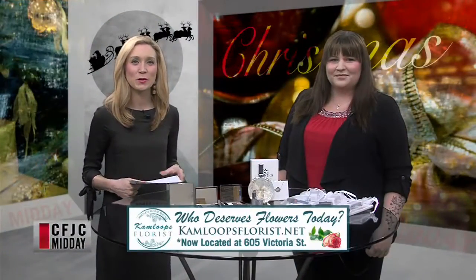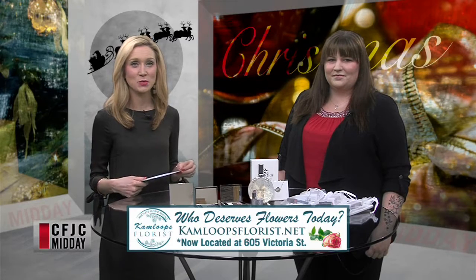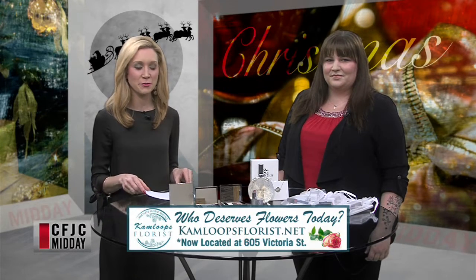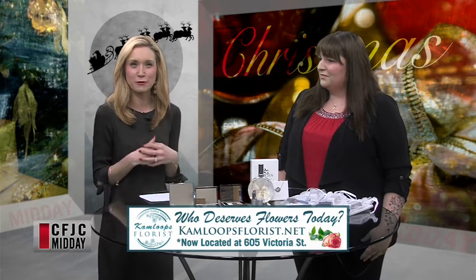Welcome back to Midday. We are joined by Farron Dufault, Cosmetics Manager at London Drugs, and we are talking about yet another very popular line and something that might be a good gift for the holidays. This is Lise Watier's line and a very new product on board here. Just tell us a little bit about that, Farron.